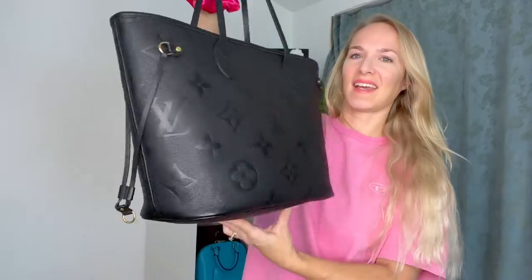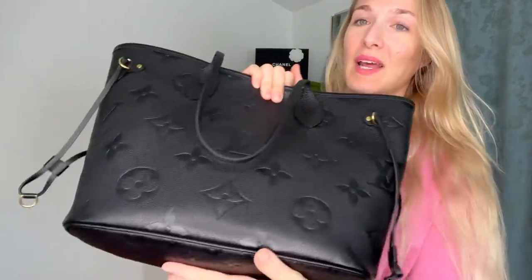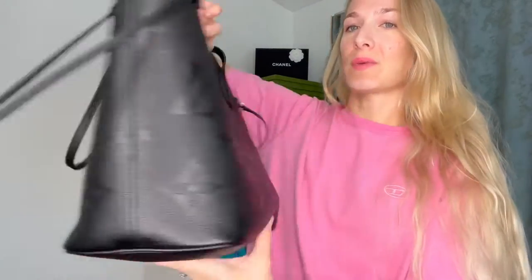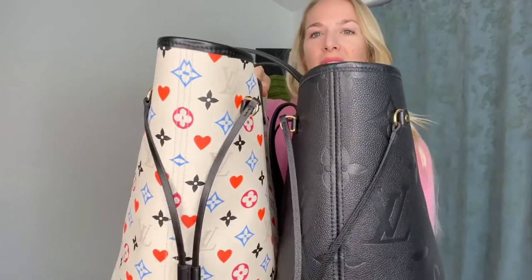For my hair I also use Paul Mitchell products and stuff like that — if you want to hear about that in a different video, comment below and let me know. This is my bag of the day — it is the gorgeous Empreinte Neverfull Louis Vuitton. If you want to see a 'what's in my bag,' comment that below. I have another Neverfull — I plan on doing a video comparing the two. This one is leather, the other one is canvas.